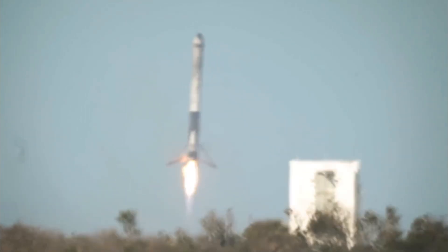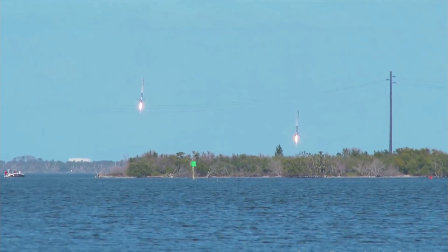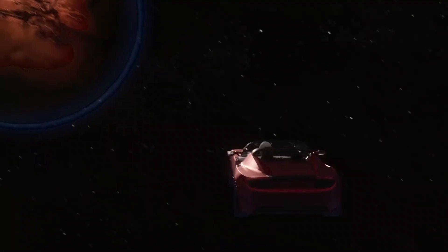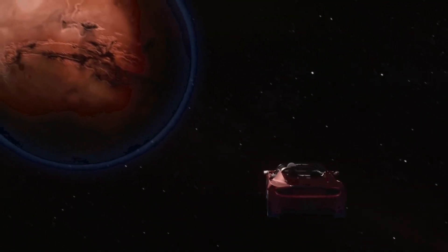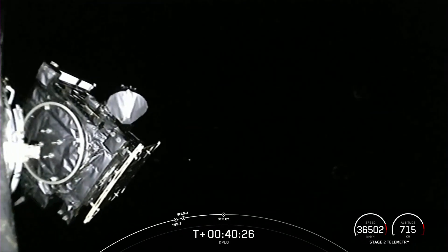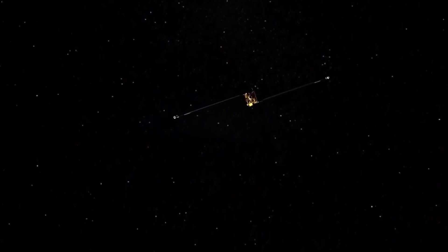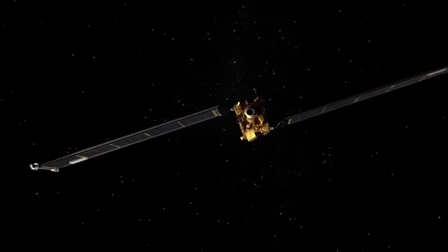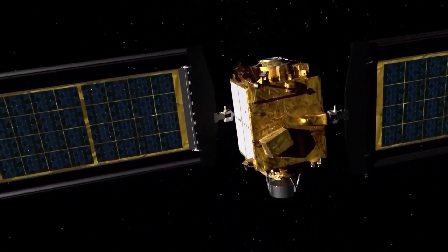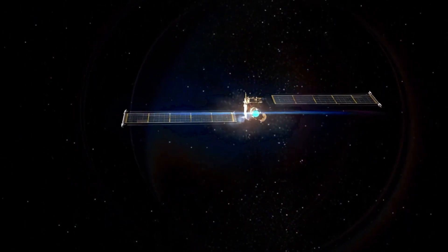As the first stage came back to Earth for landing, the Falcon 9's upper stage fired its single Merlin engine two times: first for six minutes to reach a parking orbit, then again at T plus 34 minutes for a 60-second burn to propel the KPLO spacecraft on the way to the Moon. Separation of the KPLO spacecraft was confirmed at T plus 40 minutes and 16 seconds. The probe was set to extend its solar panels and begin transmitting to ground controllers within about 20 minutes of deployment from the Falcon 9, according to KARI.